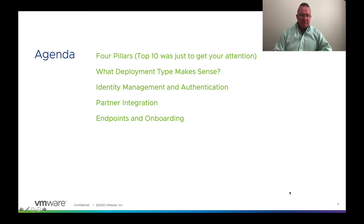Our agenda is a little misleading — I just did 'Top 10 Tips and Tricks' to get your attention. What I'm really going to focus on is what I call the four pillars: what deployment type makes sense, identity management and authentication, partner integration, and endpoints and onboarding. You're actually going to get way more than 10 tips and tricks.